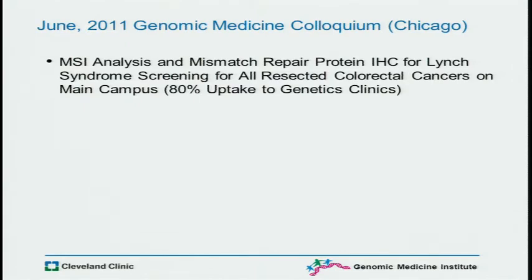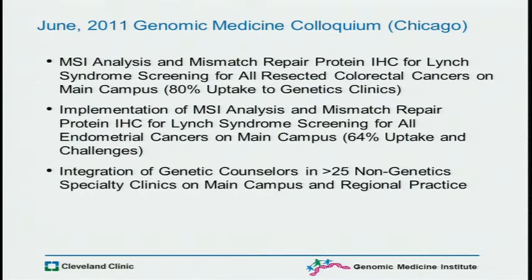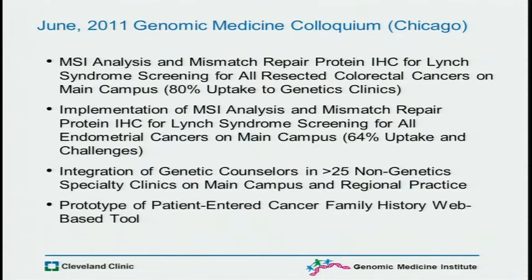The uptake is exceedingly good — at least 80% make it to genetics clinics. We also spoke about a slower implementation of the same types of analysis for Lynch syndrome screening for all endometrial cancers. The uptake is a little less, 64%, and there are challenges, including many different pathology labs doing it, unlike colon. We also discussed the integration of genetic counselors in over 25 non-genetic specialty clinics on our main campus and the regional practice, and a prototype of a family-entered cancer family history tool.